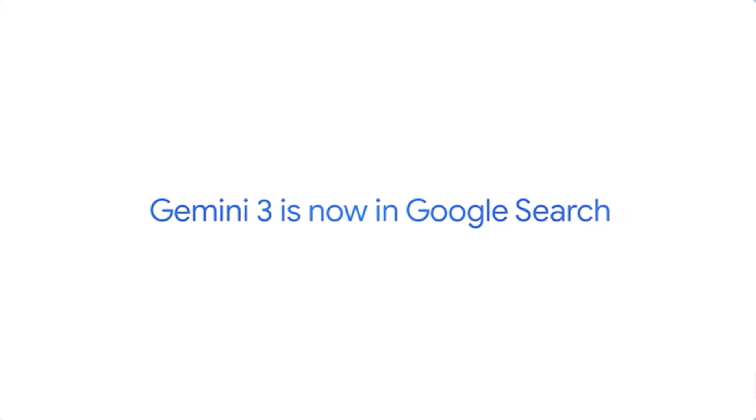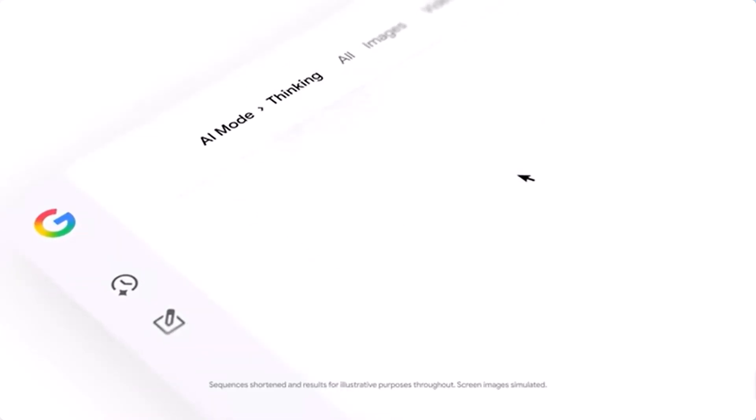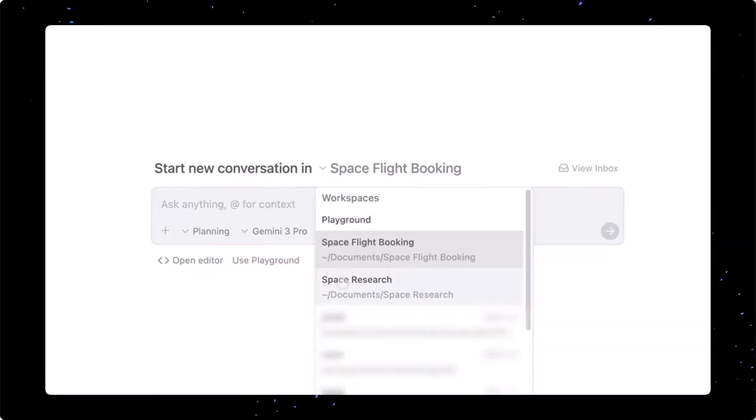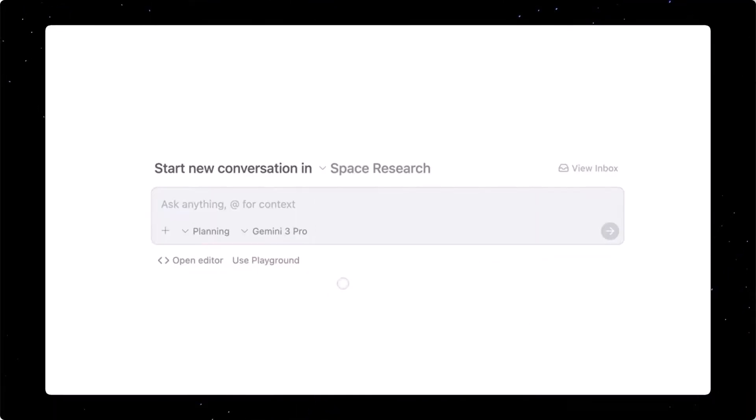You can try Gemini 3 today in the Gemini app, AI mode in Search, AI Studio, and Vertex AI. Ultra subscribers will get Deep Think soon. And for developers, Google's Anti-Gravity is your new playground.